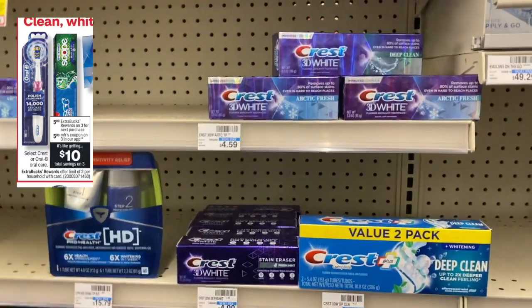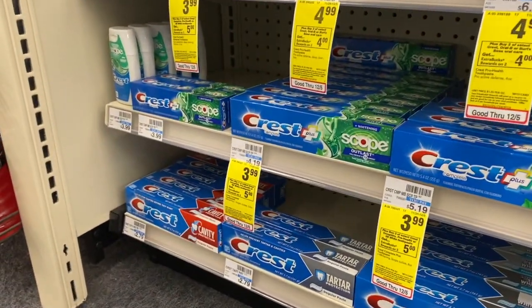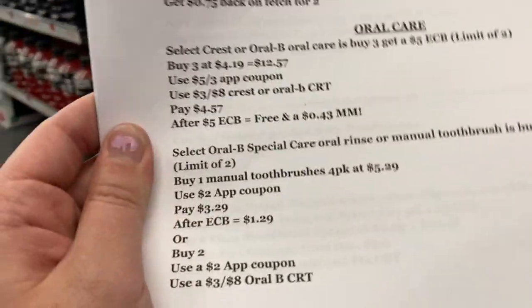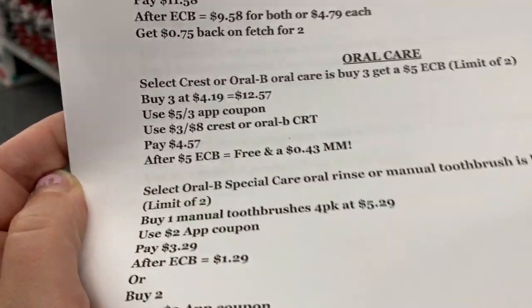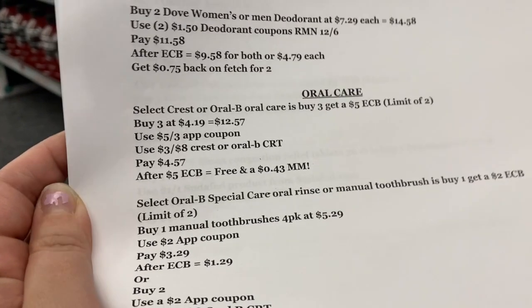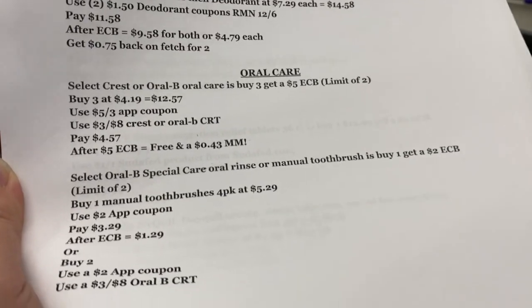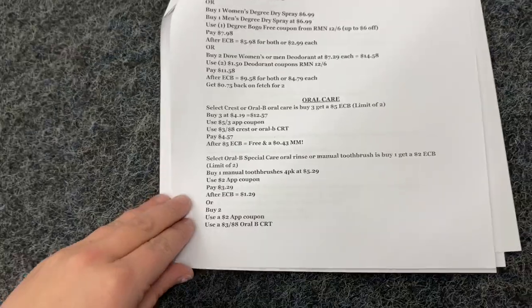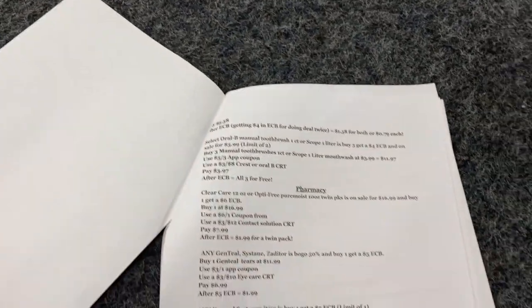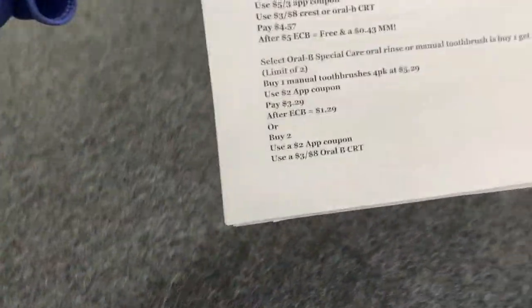Crest is going to be buy three, get a $5 Extra Buck. Buy three Scope mouthwashes priced at $4.19 each. We have a $0.50 off three app coupon, and if you use a $3 off $8 Crest or oral care CRT, you'll pay $4.57. Get back that $5 Extra Buck, making this a $0.43 moneymaker. I have two more oral care deals on the printable list, including scenarios using that $3 off $18 CRT.